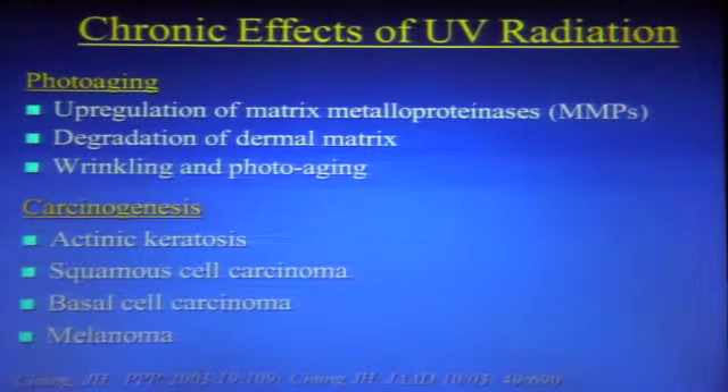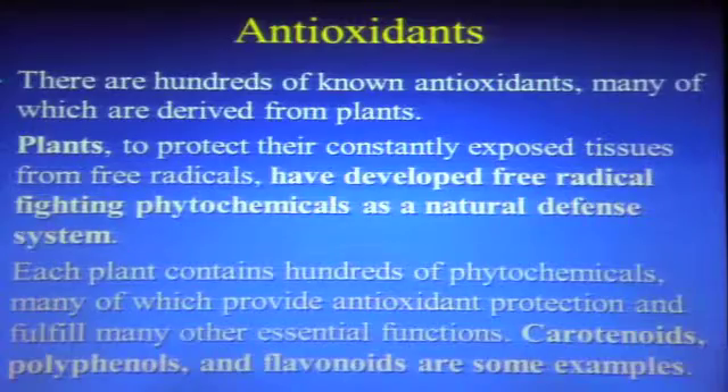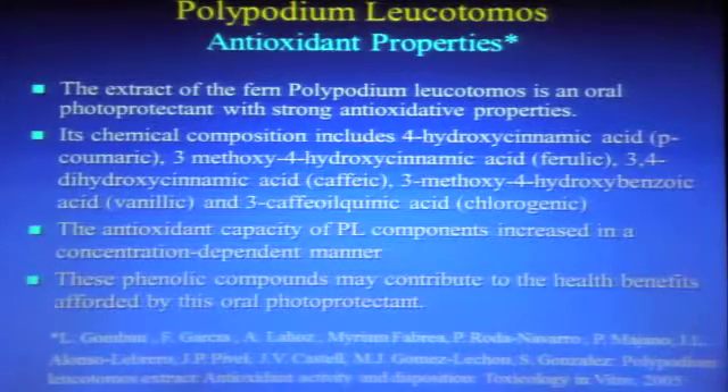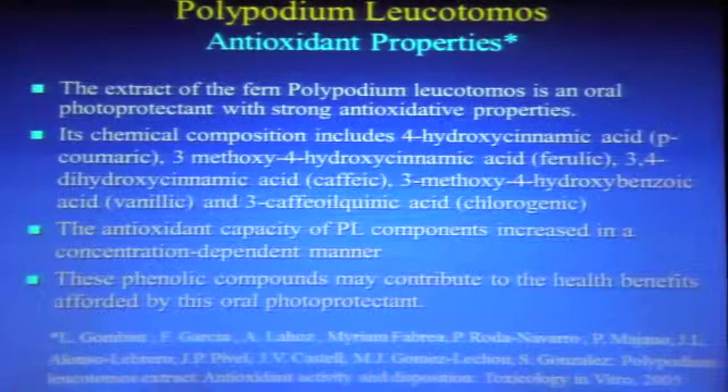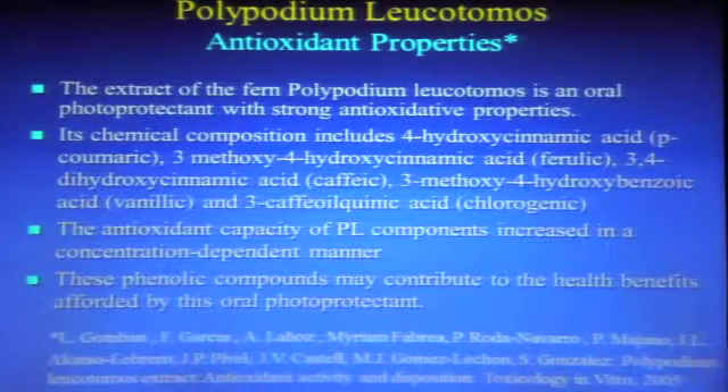Antioxidants are known primarily from the plant world — we take them all the time in vitamins like vitamin E. Plants develop free radical–fighting capacity as a natural defense. If we take certain carotenoids, polyphenols, and flavonoids from plants, they can serve as antioxidants for us, and this is very well studied. Polypodium has very high antioxidant content, including chlorogenic acid, caffeic acid, and many others. It is also concentrated in a specific manner, which may be one of the keys to its health benefits.